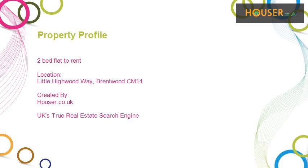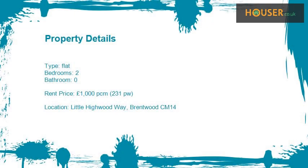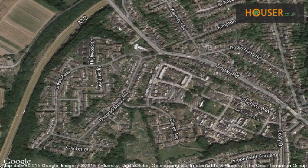Two-bed flat to rent on Little Highwood Way, Brentwood. We are pleased to present to the market this two-bed flat to rent on Little Highwood Way. This property is located on Little Highwood Way, Brentwood.